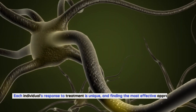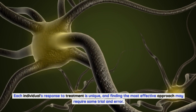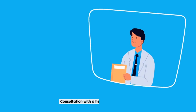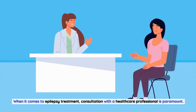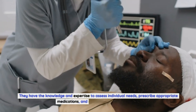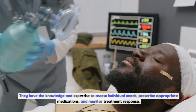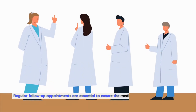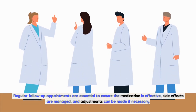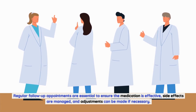Each individual's response to treatment is unique, and finding the most effective approach may require some trial and error. Consultation with a healthcare professional is paramount when it comes to epilepsy treatment. They have the knowledge and expertise to assess individual needs, prescribe appropriate medications, and monitor treatment response. Regular follow-up appointments are essential to ensure the medication is effective, side effects are managed, and adjustments can be made if necessary.